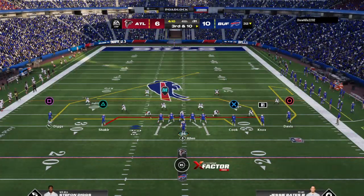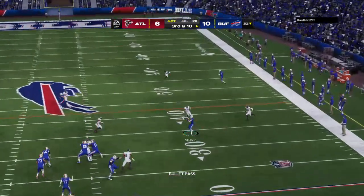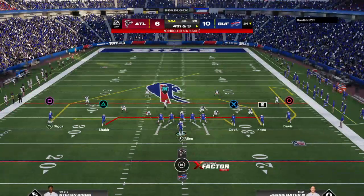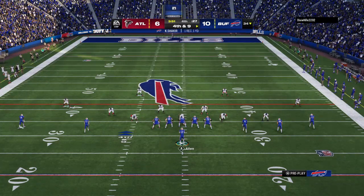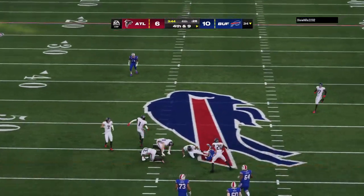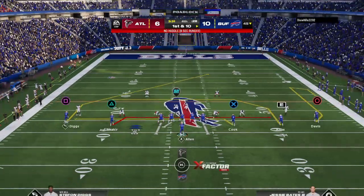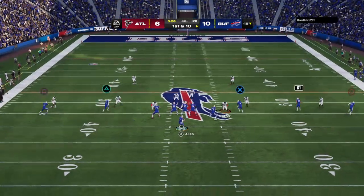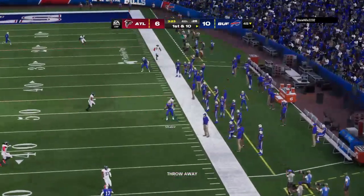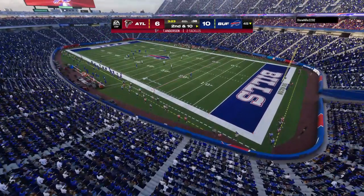This is third and 10. Got it complete to Khalil Shakir, and he'll be brought down at the 34, well short of the first down marker. Allen going to go on fourth down — working the middle of the field and he's got a man complete, brought down but not before reaching the 45-yard line. Again, they'll throw with Allen, eluding the pressure right, and he just gets rid of it, throws it away — a wise move, looked like nobody opened. Now second down.